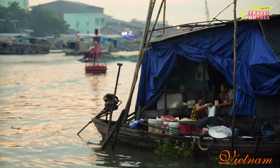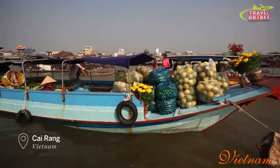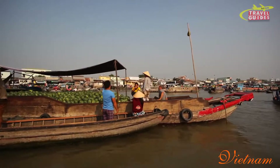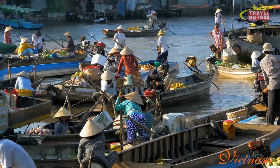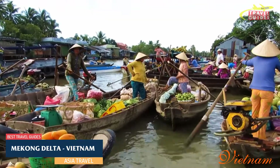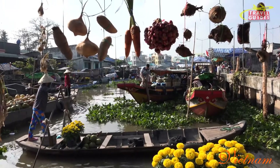The Mekong Delta's floating markets are a must-do for any visitor. Kai Ring is the largest — a waterborne kaleidoscope of colors, noises and smells. You can tell what each trader is selling by what's tied to the long pole above the boat. For a more peaceful experience, try Phong Din, which has fewer motorized craft and more stand-up rowing boats. Whichever you choose, you'll have to be up early — by 7am, you'll have missed the boat, quite literally.